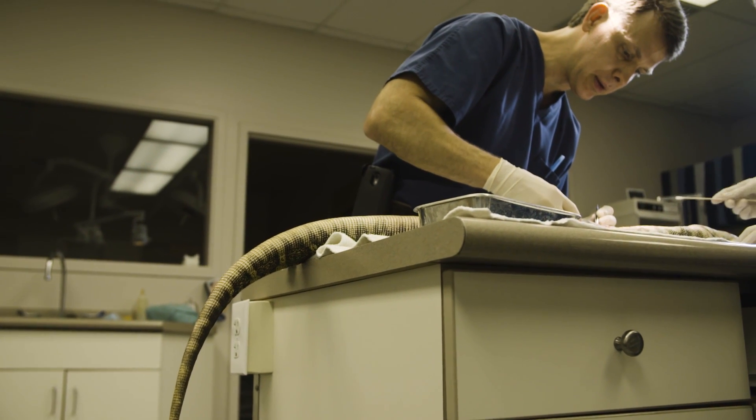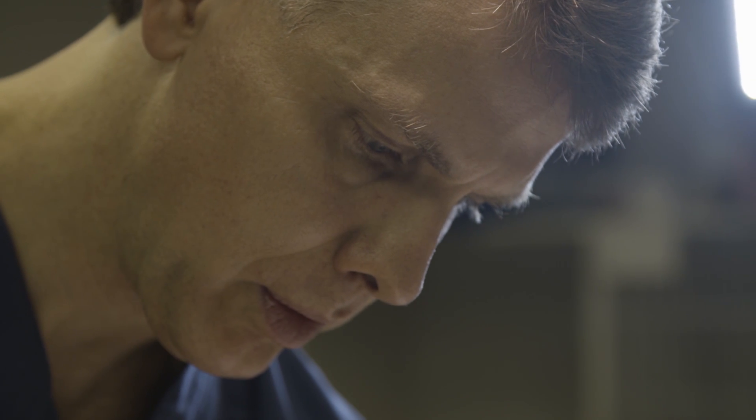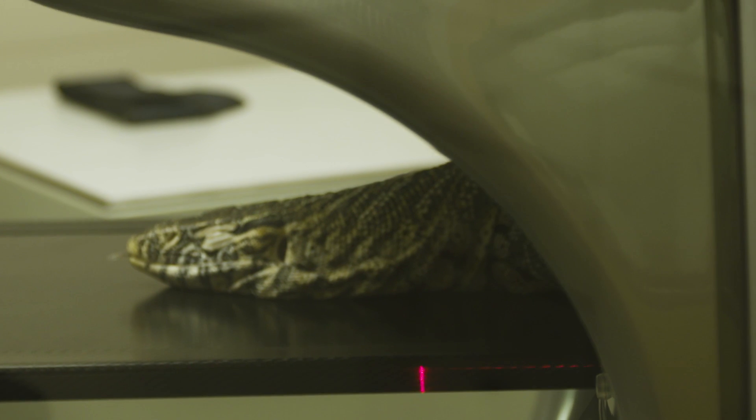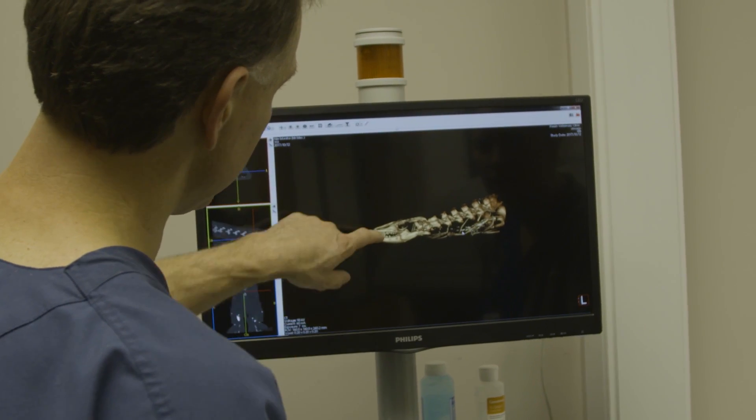We really don't know that much about the anatomy of a lot of these animals. However, we've never had a way to visualize it like we can now. And each scan that we perform is a whole new treasure trove of data.